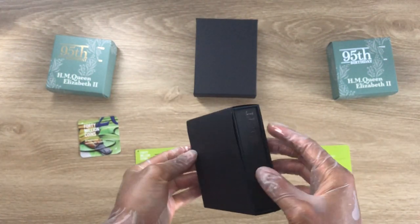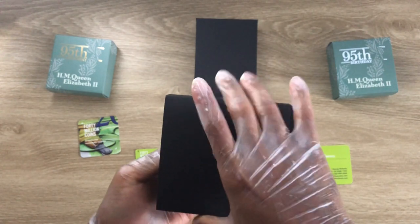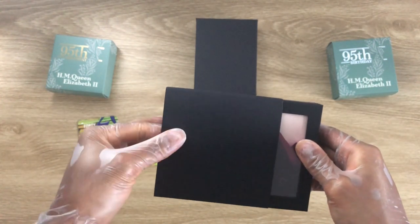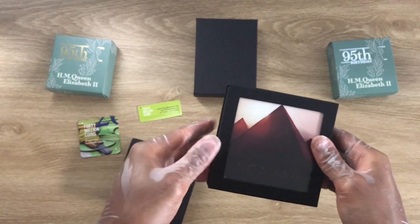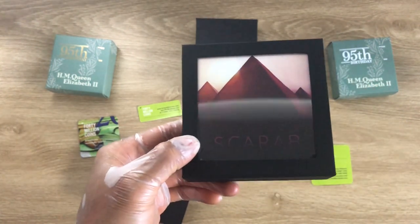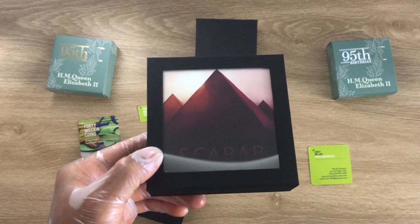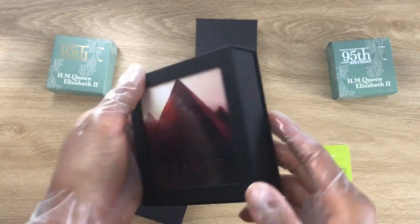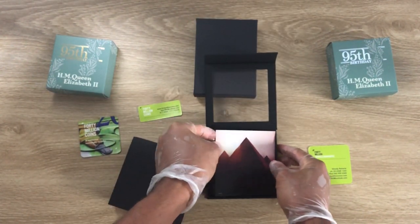Today we have a shaped coin — it is the 2021 Palau King Tut Scarab. Palau is the issuing country. It is a one-ounce scarab — so it looks like a beetle. It is an ultra high relief antique-finished silver coin, and it is struck by Coin Invest Trust, which is CIT.